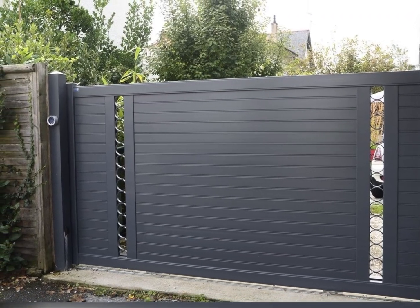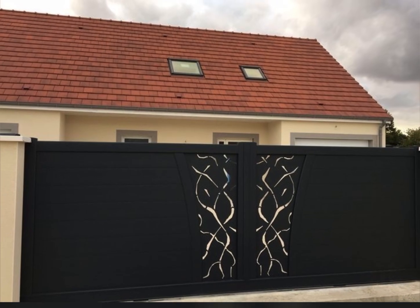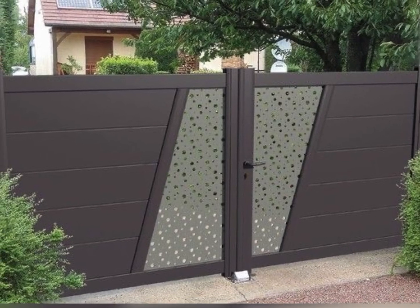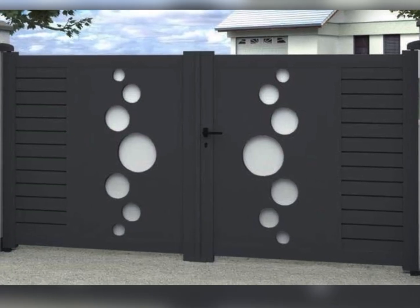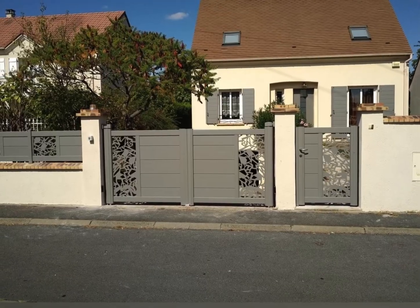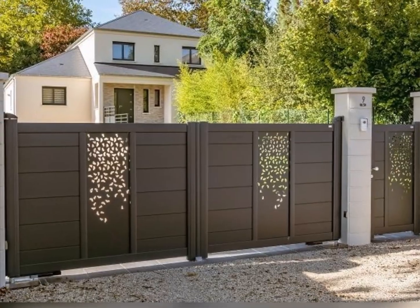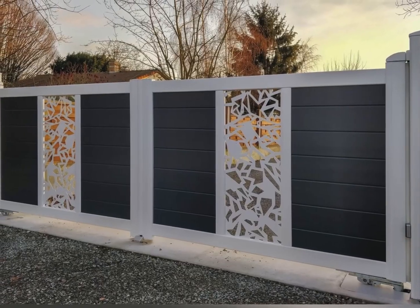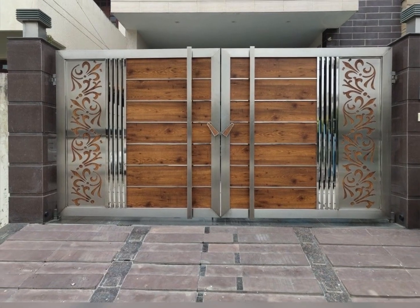Benefits of choosing the right front gate. Enhance security: a well-designed gate acts as the first line of defense for your home — our selection includes gates that are not only beautiful but also built to provide top-notch security. Increased property value: an elegant front gate can significantly boost the value of your home, making it more attractive to potential buyers. Aesthetic appeal: your front gate is the first thing visitors see, and it sets the tone for the rest of your home. Privacy control: certain gate designs offer added privacy, shielding your home from unwanted onlookers and creating a more intimate atmosphere.